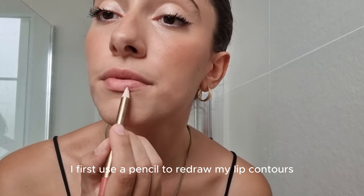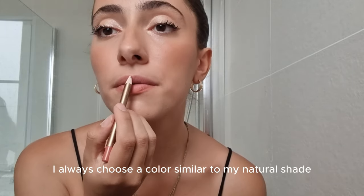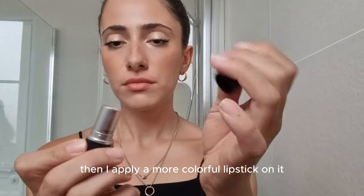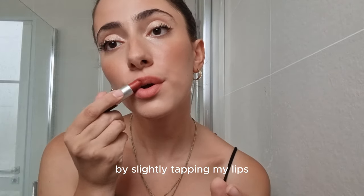To tint my lips, I first use a pencil to redraw my lip contours — I always choose a color similar to my natural shade. Then I apply a more colorful lipstick on top by slightly tapping my lips.